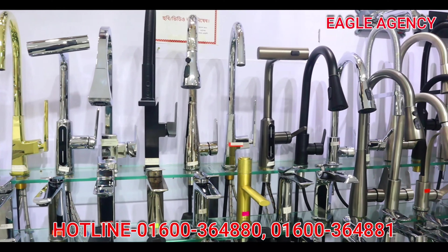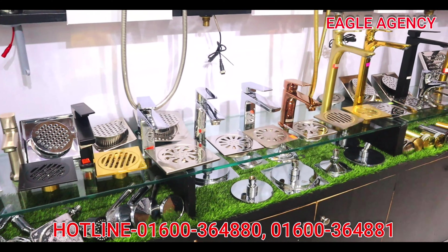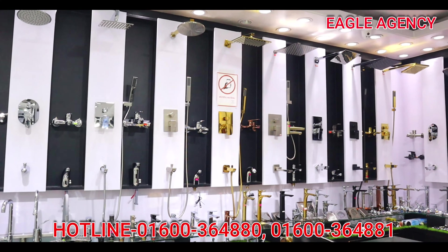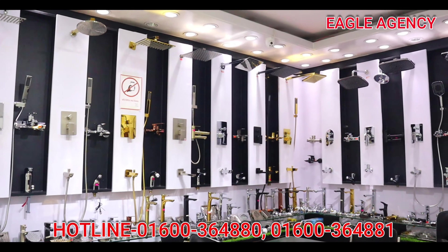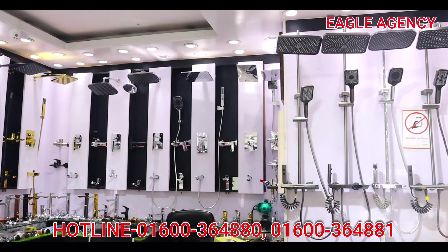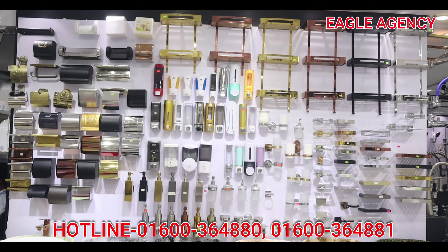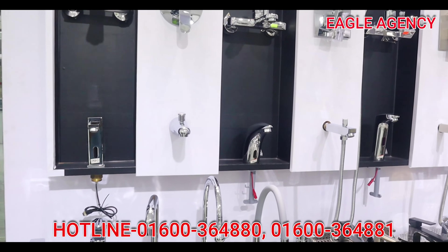Uncommon faucet — basin mixture, sink mixture, bathtub mixture. In this video, you can see the faucet displayed. As you can see: long basin mixture, sink mixture, bathtub mixture, shower mixture, 5-inch grading, and shower. These are the items featured in this video.